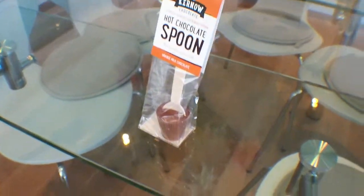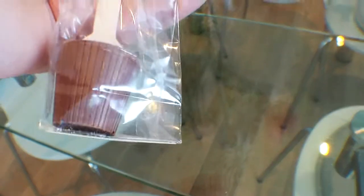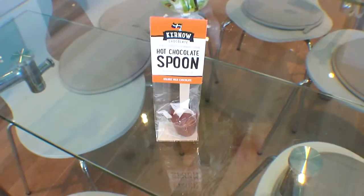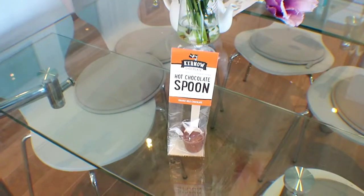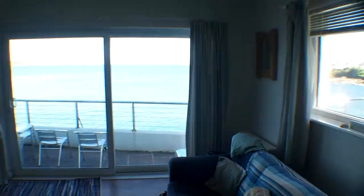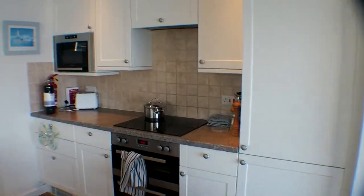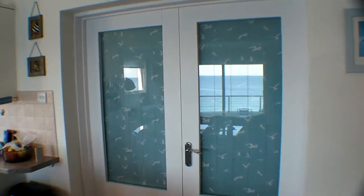My dad got this from the local shop — a hot chocolate spoon. I'll have to try it later. I love this sort of fancy chocolate — it would be really nice if it's a bit bitter. That kind of bittery, roasted, chocolatey taste. I'm gonna have to be careful with the zoom because I've got the wide angle on, but it is just incredible here.